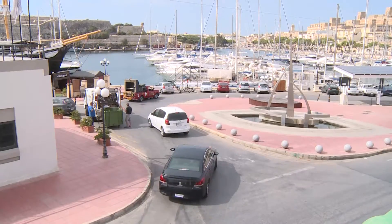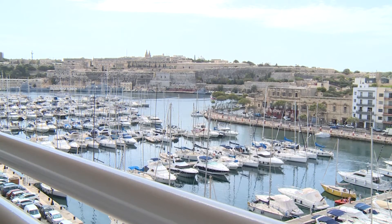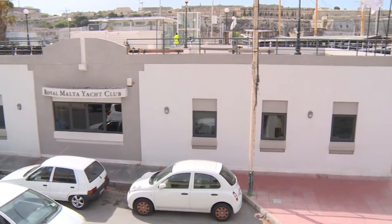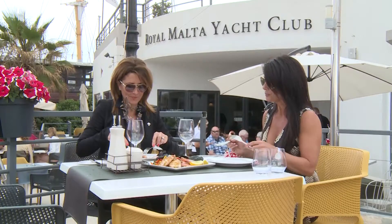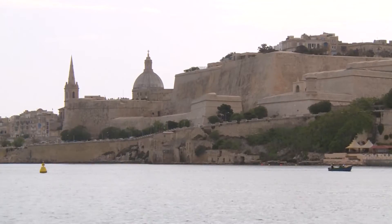Ta' Xbiex is a small town in the eastern part of Malta, mostly known for the yacht marina and several yacht services found in the area. There are a number of restaurants along the coast that take advantage of the location and offer spectacular harbour views.